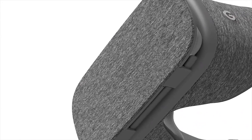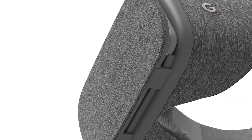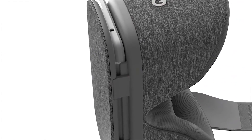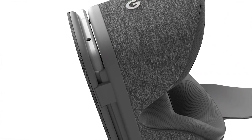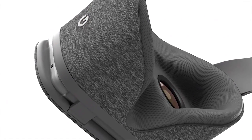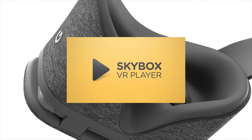Hi and welcome to the Top 5 Best Free Daydream Games edition, July 2017. This video is being presented to you by Daydream District, bringing you the latest and greatest of Daydream VR.